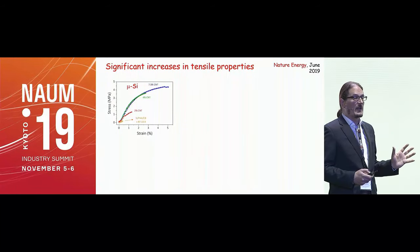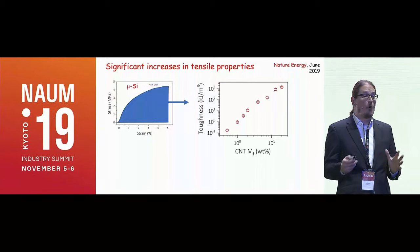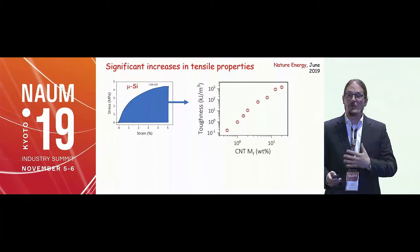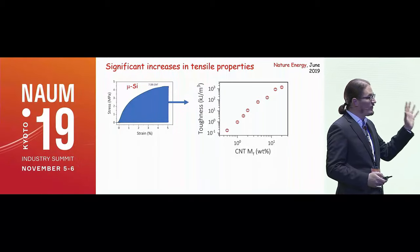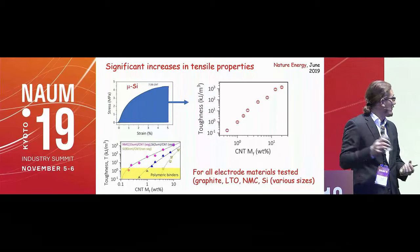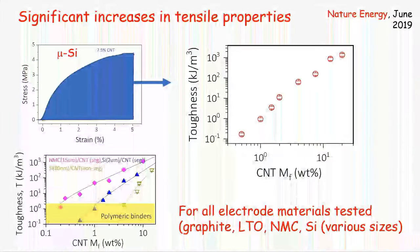The key mechanical property here is tensile toughness — the area under the stress-strain curve. That toughness can be increased by four orders of magnitude by increasing the amount of nanotubes. Increased toughness raises the critical crack thickness, enabling very thick electrodes. We did this for many materials — for NMC, for example, we find a dramatic toughening effect with much less than one percent of double-walled nanotubes.